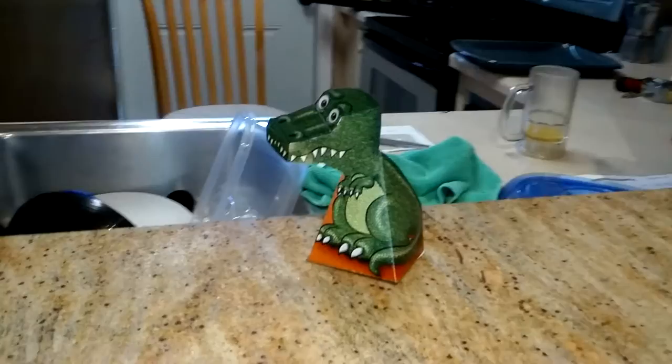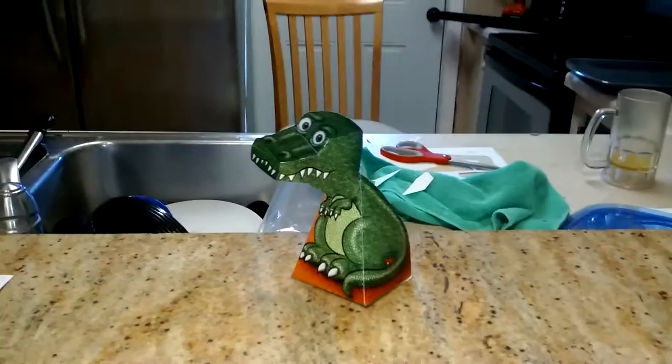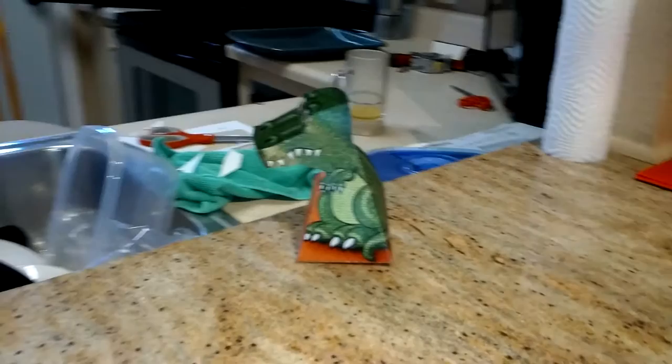It's not a robot. It's not a toy. It's actually just a piece of paper, and this piece of paper is folded in a specific way.